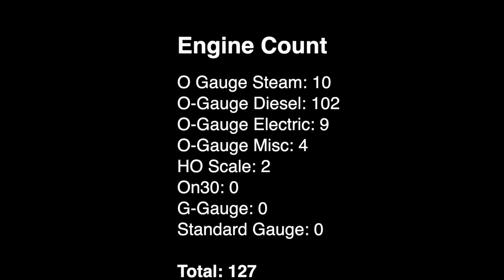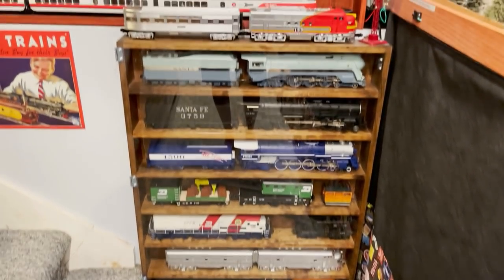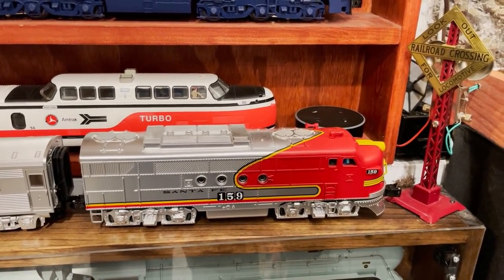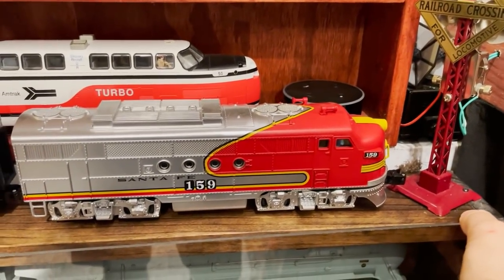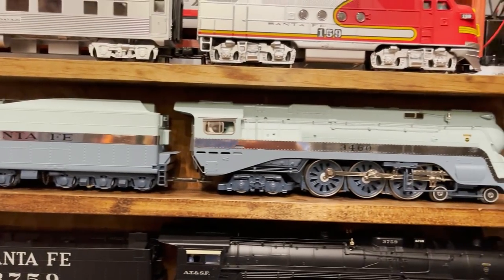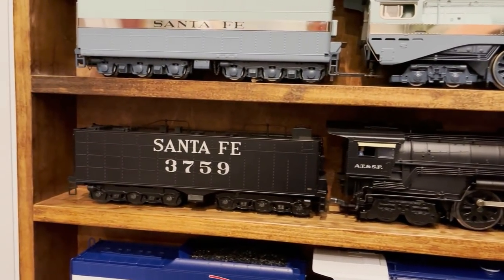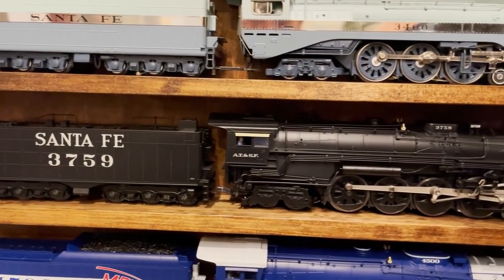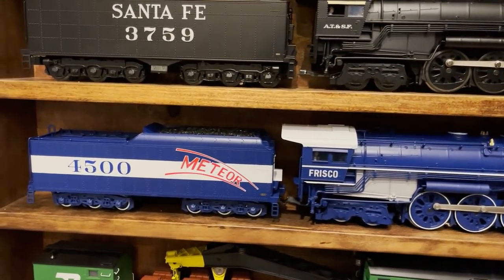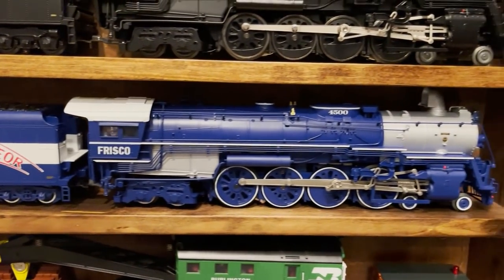Now we're on to the first case in the main train room. Right up on top is a Santa Fe FT diesel from the Lionel Lion Chief Santa Fe Super Chief set I reviewed not too long ago. Inside this case, on the first shelf, is the MTH Santa Fe Blue Goose 464 — always a fan favorite. Below that is the Lionel Santa Fe Northern 3759 — one of my favorite all-time steam locomotives. Below that is a model identical to it: the Frisco 4500 from Lionel, brand new. I just reviewed this one in December 2020.